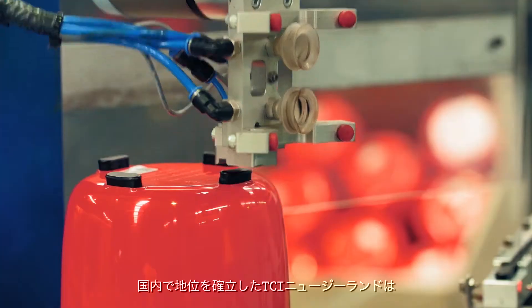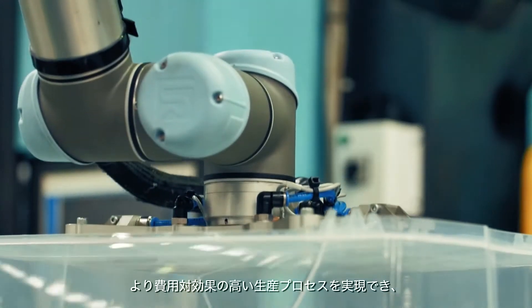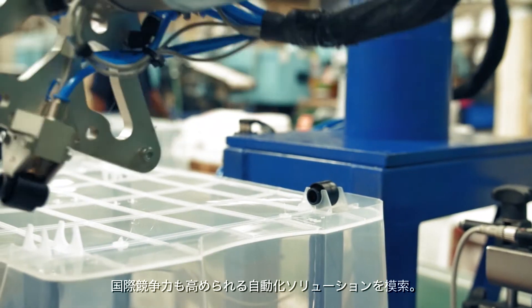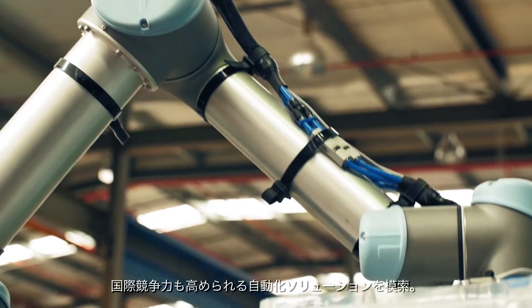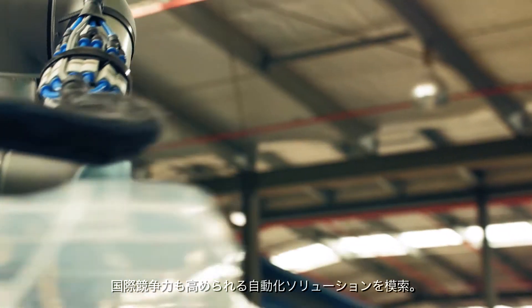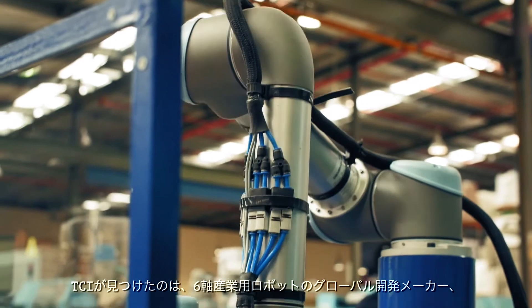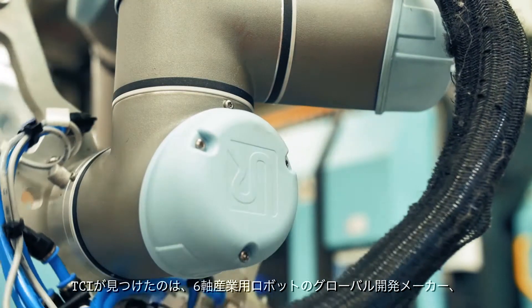As a leading Auckland-based manufacturer, TCI New Zealand was looking for an automation solution that would offer a more cost-effective means of production and help it become more competitive in international markets. TCI found the solution in a lightweight robotic arm developed by Universal Robots.